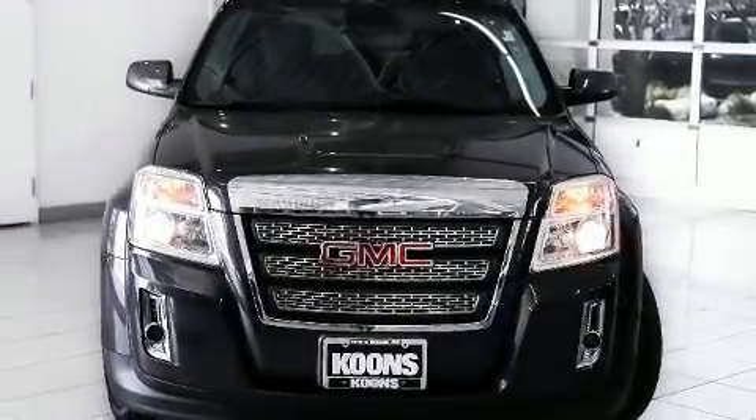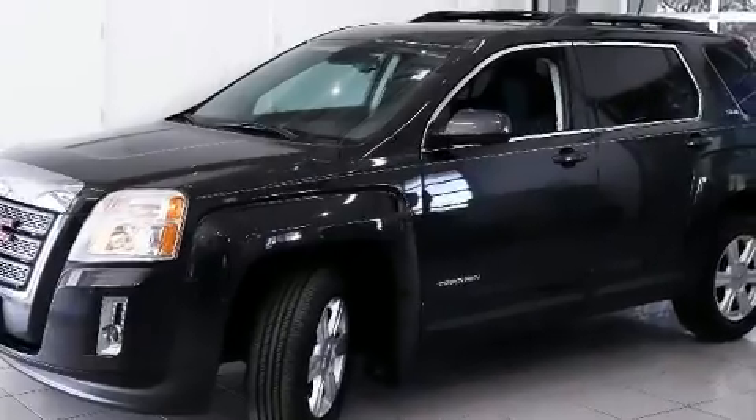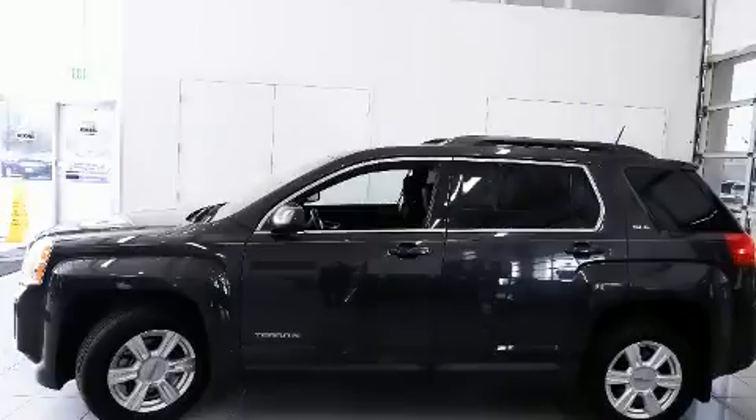Get excited about the 2015 GMC Terrain. Top features include front fog lights, one-touch window functionality, a tachometer, heated door mirrors, rear wipers, and more.